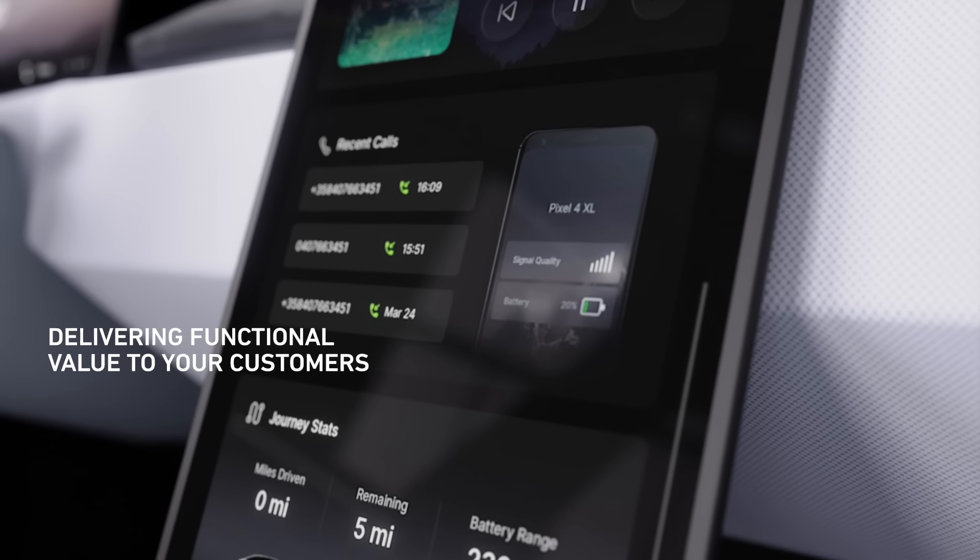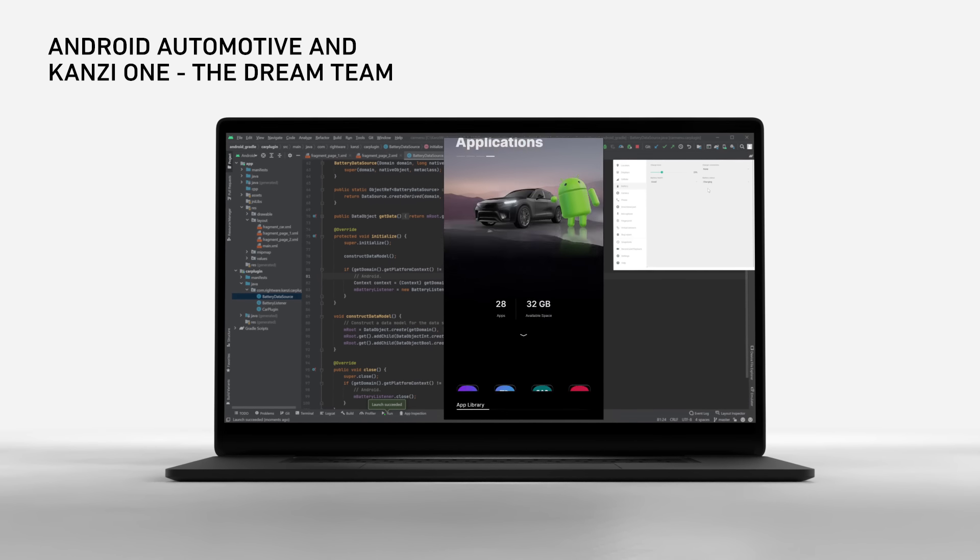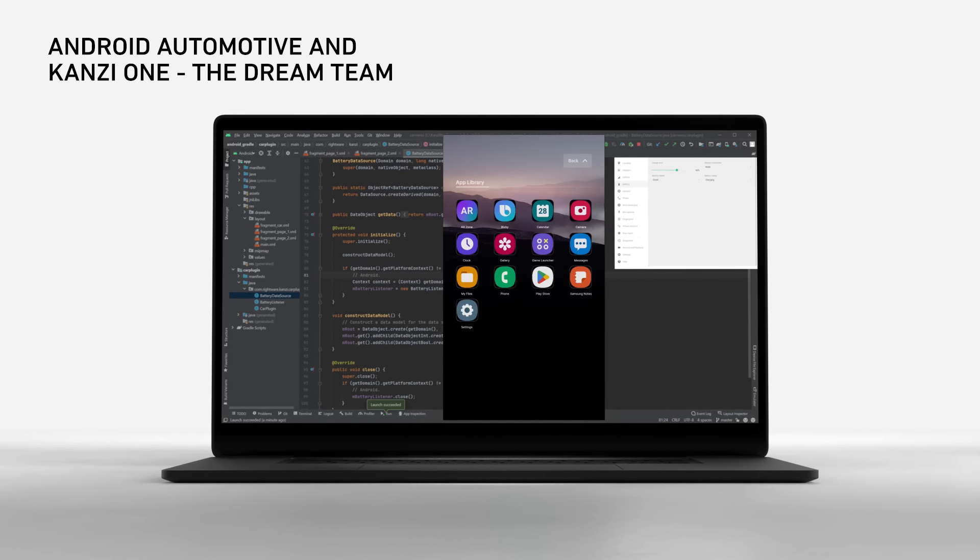Kansi One features deep integration with Android Automotive, which means you get all the great features of the Android ecosystem in your HMI, while creating a unified look and feel for your vehicle.